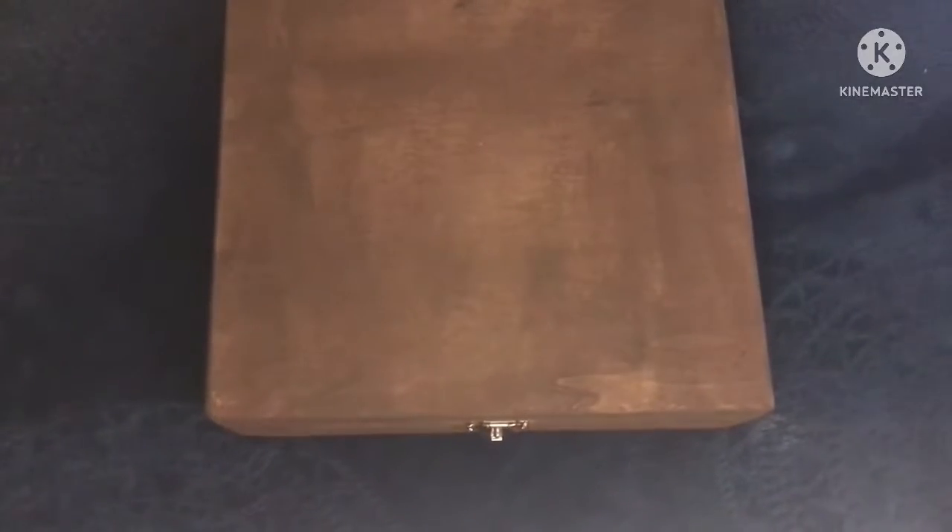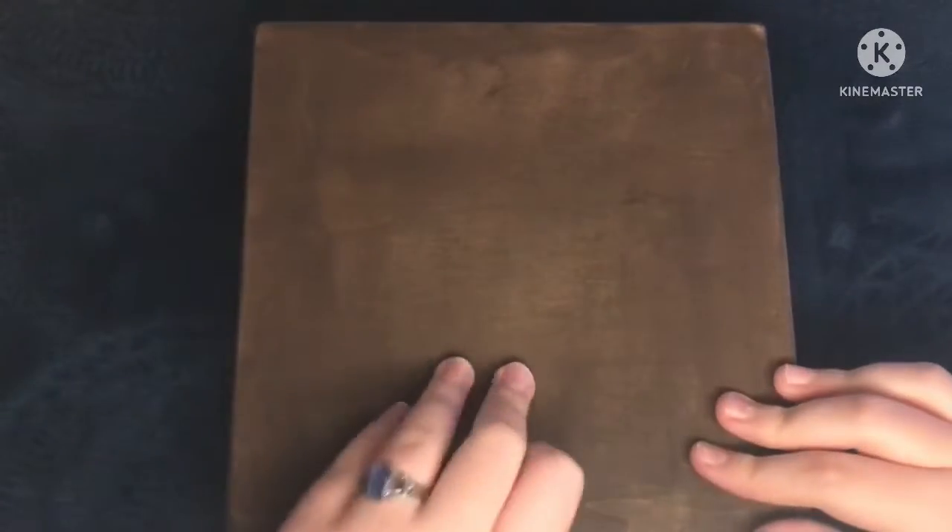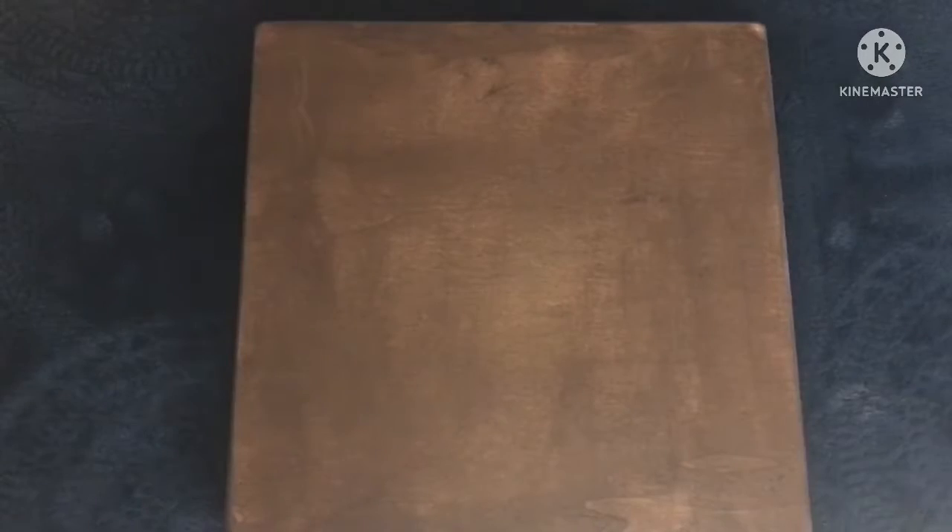Hello everyone, welcome back to my channel. Today I will be talking about the game chess. Why? I got a chess board and I wanted experience with editing and photography, plus filming. So, here we are.